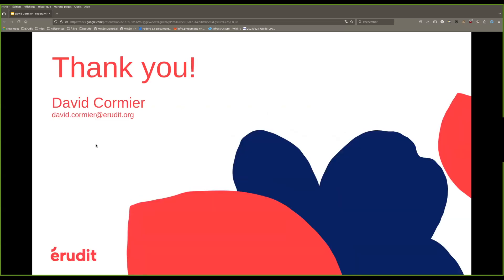That's it. Thank you very much. If you have any questions, you can ask now, or please email me about this or the work that we do. I'm also available on the Fedora Slack.